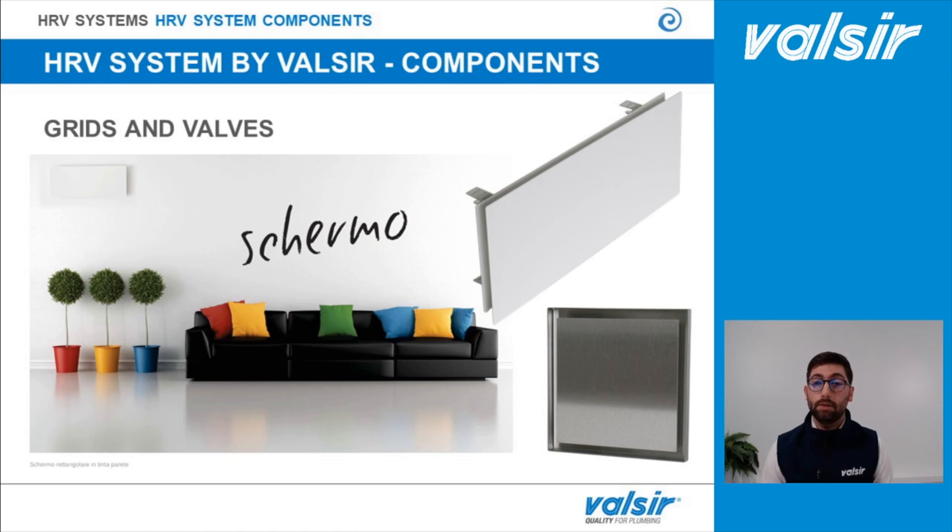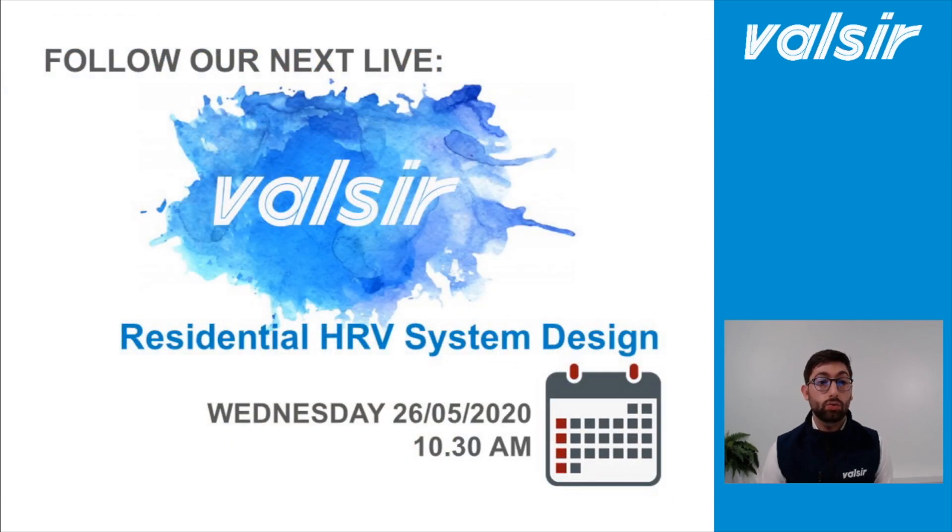Now let's see if there are any questions. I can see there are no questions, so I imagine everything is clear. Here is my invitation to the next webinar, which will be on Wednesday the 26th of May at 10:30 am on the same Facebook page, where we are going to talk about the design of a heat recovery ventilation system. Thanks for watching, and again my invitation to the next webinar.